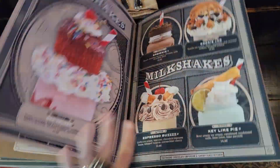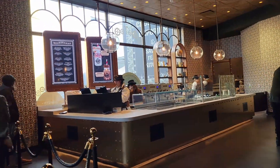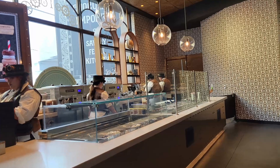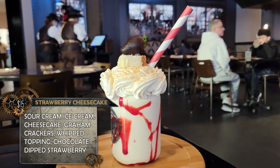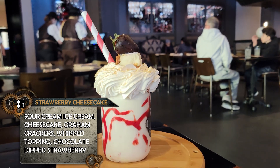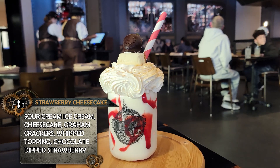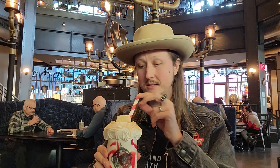It's time for a milkshake. This is probably what Toothsome is most known for because of Instagram. They have several cute milkshakes and a huge milkshake menu. They also have a milkshake bar — if you're not dining in the restaurant, you can go and just get a milkshake at the bar. Here it is: the strawberry cheesecake milkshake — sour cream ice cream, cheesecake, graham crackers, whipped topping, and a chocolate-dipped strawberry. It's just gigantic, served in a cute little plastic mason jar. I've been waiting a long time to have one of these.